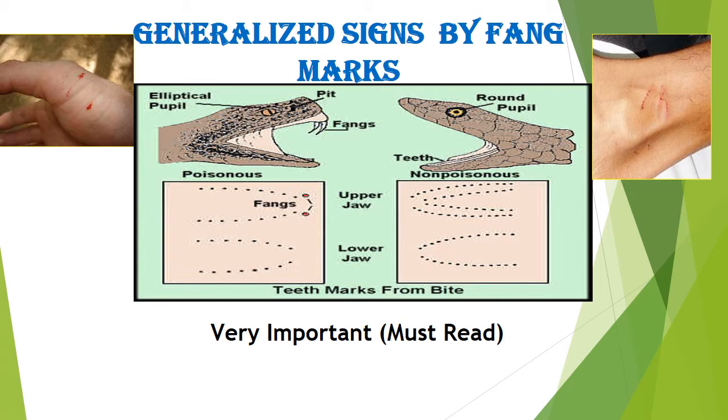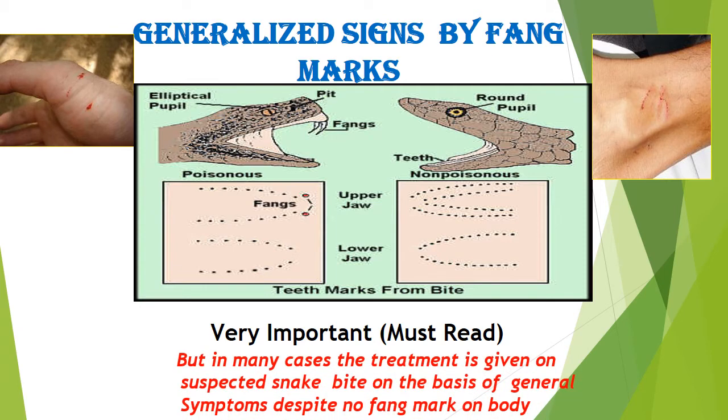Poisonous snakes have an elliptical pupil, while non-poisonous snakes have a round pupil. In many cases, treatment is given on a suspected snake bite on the basis of general symptoms, despite no fang mark on the body.